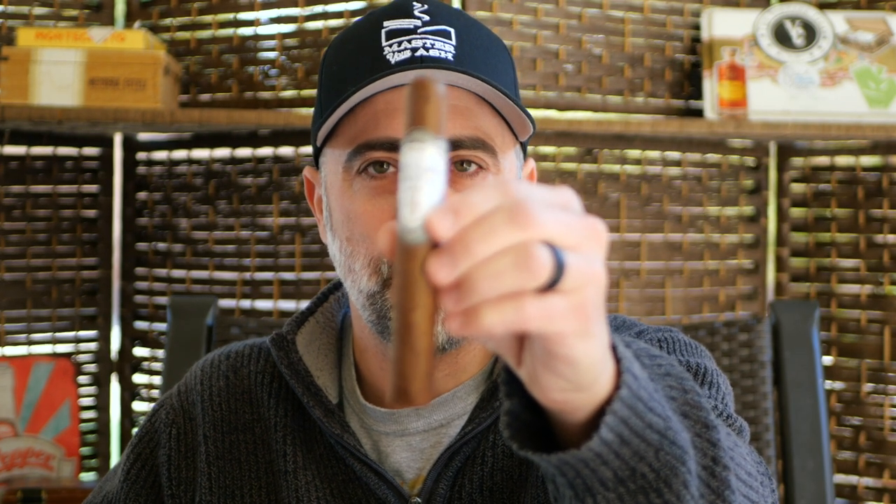Welcome back to Master Your Ash. I'm your host Michael Prisdale. Today I'll be smoking the West Tampa White Series Toro.